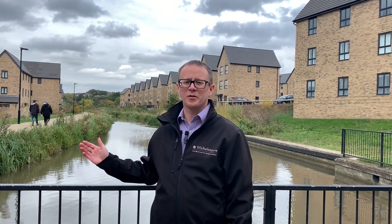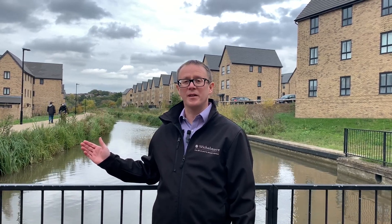Hi, I'm Rob Pow, the Wichelstow Development Manager. Welcome to the Wilts and Berks Canal at Wichelstow. This section was restored a few years ago by the council and people are now living within the attractive canal side homes.